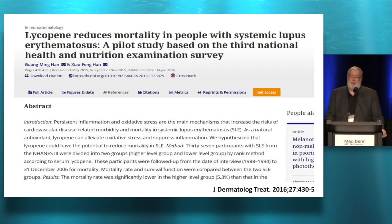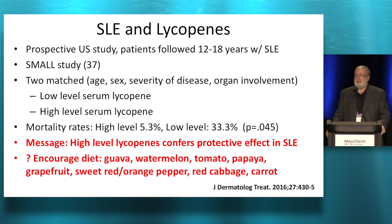Collagen vascular — I just want to show this because I thought it was fascinating. They looked at systemic lupus erythematosus with the outcome being death. People who had a low level of serum lycopenes were at a much increased risk — 33 and a third over a long period of 12 to 18 years of dying of their disease. Those who had high levels of lycopenes were much less likely to die, with everything else matched for age, sex, severity, and organs involved. So maybe people with lupus should be eating guavas, tomatoes, papayas, red peppers, red cabbage, and carrots — things that will increase their lycopene levels.